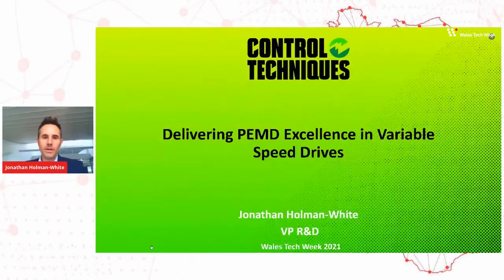My name is Jonathan Holman-White. I'm vice president of R&D at Control Techniques. We're a company that's based in Wales, and we specialize in variable speed technology. I want to give you an overview today of Control Techniques and share how we are contributing to net zero, both in the UK but also around the world.